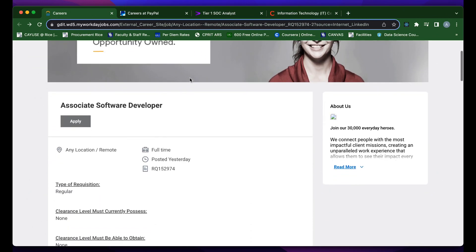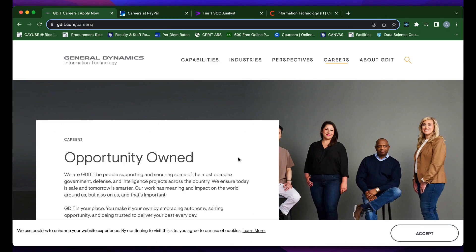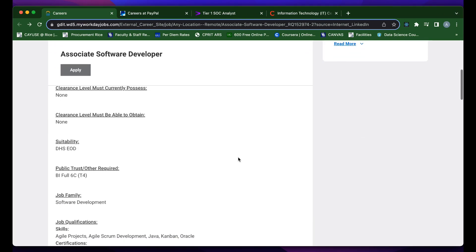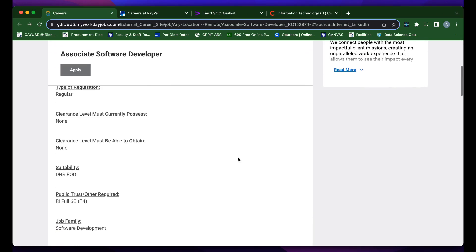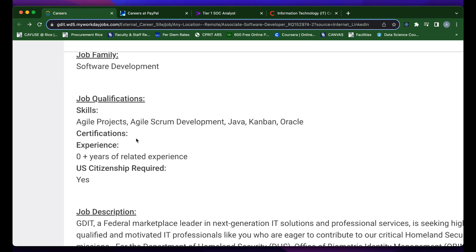The first role is an associate software developer at General Dynamics IT. General Dynamics is a defense contractor. You can check out their website — General Dynamics Information Technology — by going to gdit.com/careers. Their associate software developer role was posted on August 10th, 2023. At the top of the description, you can see this is a full-time role. It does not require security clearance. Some of the job qualifications for this role include Java, Kanban, and Agile methodology.